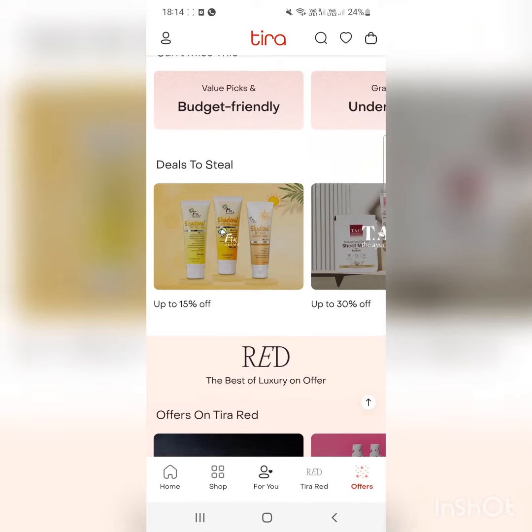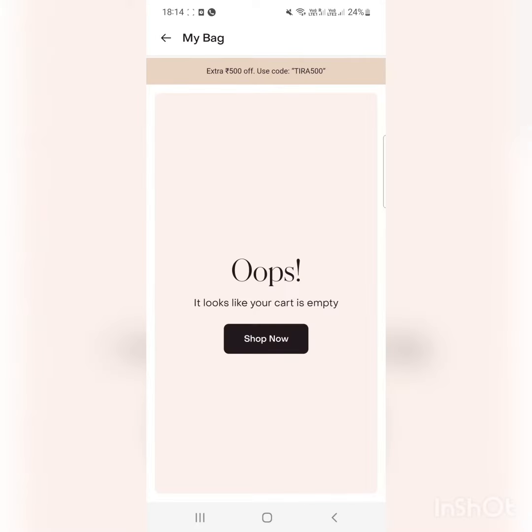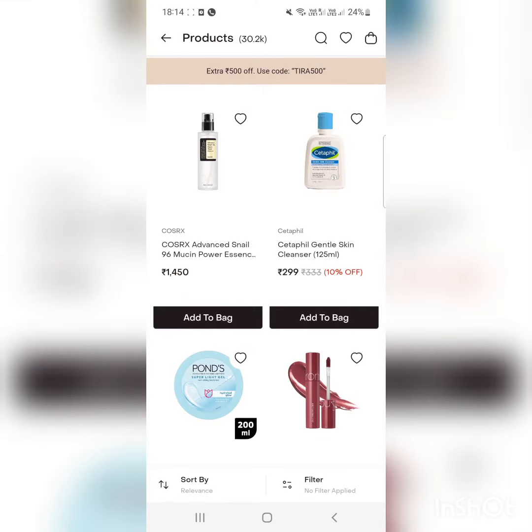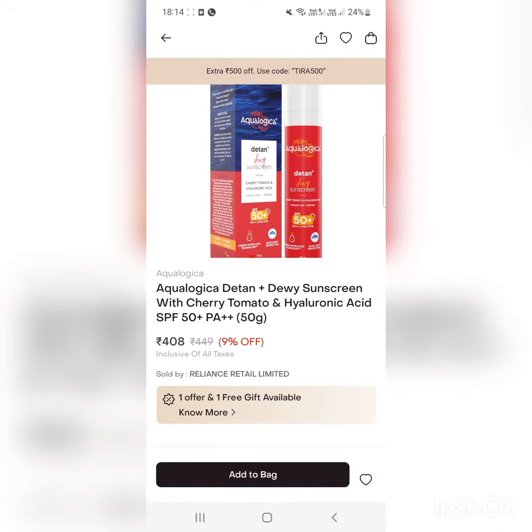There are not a lot of offers for a newly launched app. The signing up, logging off, adding to cart, and buying a product — it's quite not user-friendly. There is only one voucher available.